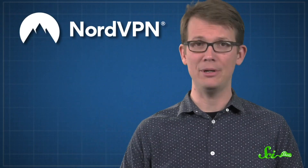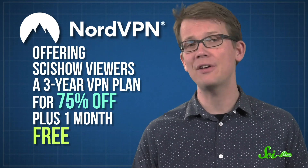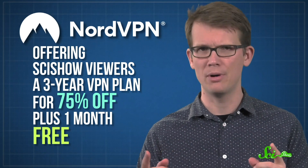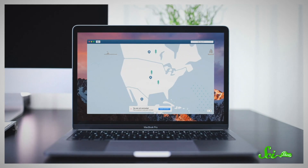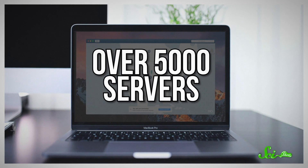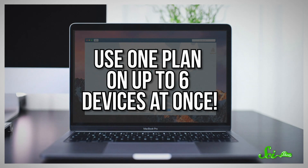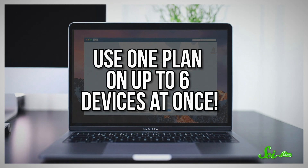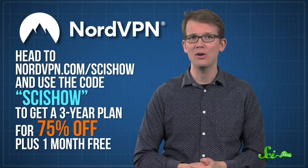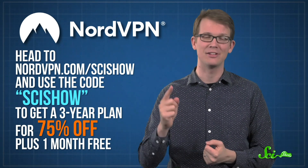If you're using the internet on an unsecured public network, you'll want to make sure that you're protected. That's where NordVPN can help. Right now, they're offering SciShow viewers a three-year virtual private network plan for 75% off, plus one month free. NordVPN's virtual private network helps keep you safe by encrypting your data and sending it through one of their more than 5,000 super-fast servers. You can use one plan on up to six devices at once, so you can be protected no matter which device you're using. Head to NordVPN.com/SciShow and use the code SciShow to get a three-year plan for 75% off, plus one month free.